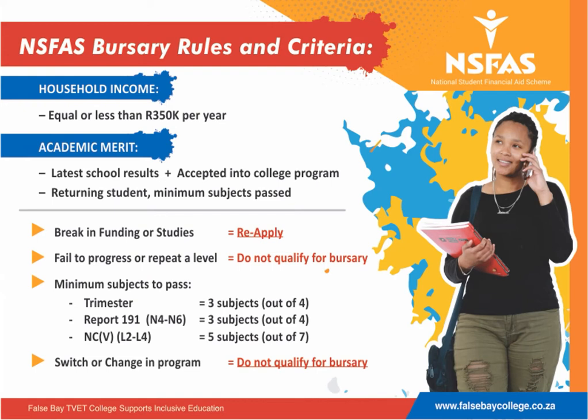For returning students who have previously been funded, you need to have passed the minimum required subjects. If you have a break in funding or studies, you need to reapply for a bursary. If you have failed to progress or are repeating a level, you will not qualify for bursary funding.